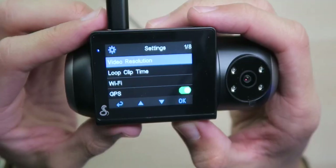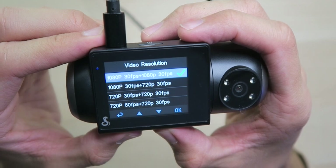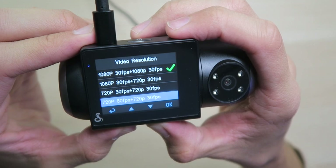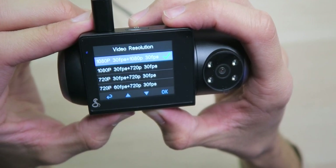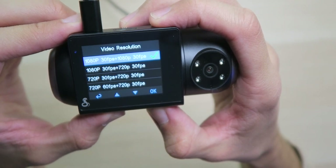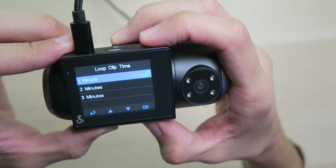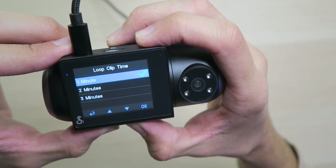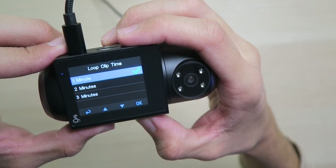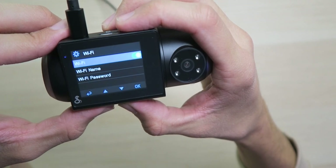In settings we have video resolution — we can go all the way up to 1080p at 30 frames per second for both cameras, 720p and 720p, or 720p at 60. I personally like more resolution and would prefer 1080p at 60 if that were possible. We have loop clip time: one, two, or three minutes — I'll leave it at one because transferring video files through Wi-Fi and Bluetooth can be slow, so the smaller the better.